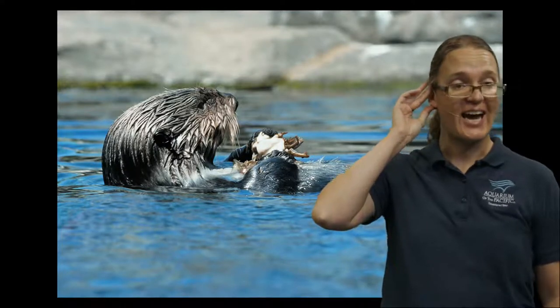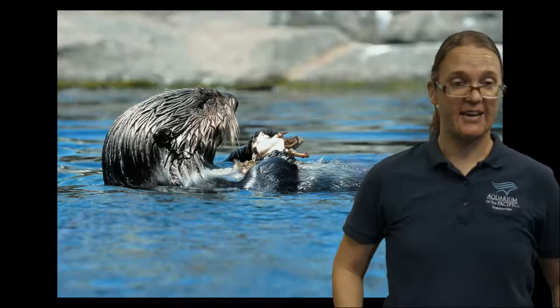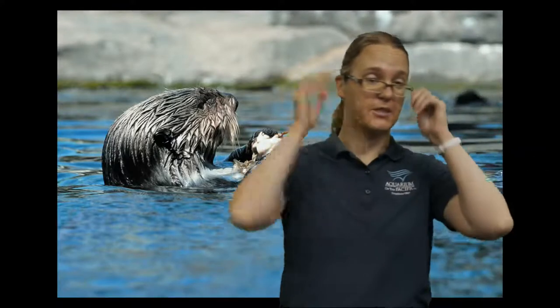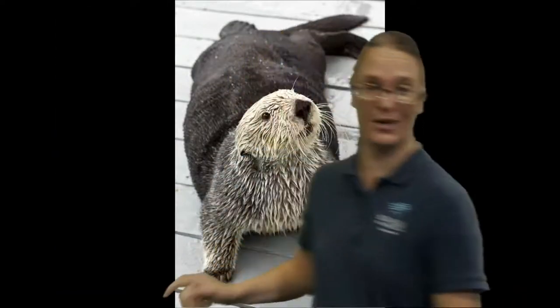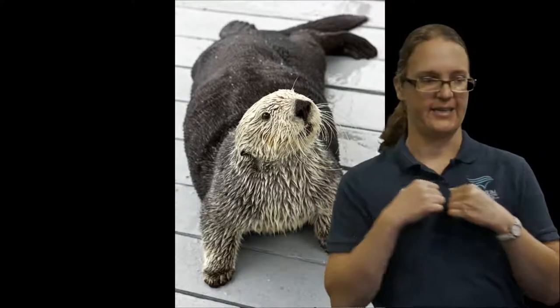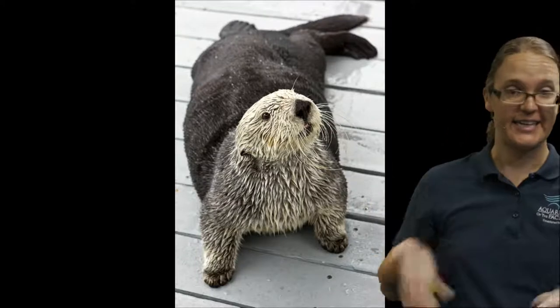Did you know that otters have pockets? Not pockets like on our jackets or pants — they have pockets in their armpits. They have some loose skin there. They'll put their snacks in there, put their favorite rock in there, go back up to the top, float on their back, and use their tummy as a dining room table. They do a lot of eating and snacking throughout their day.